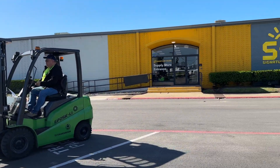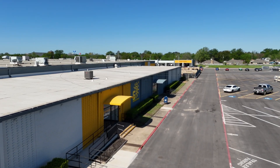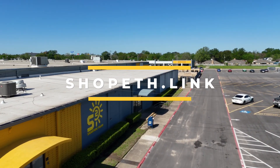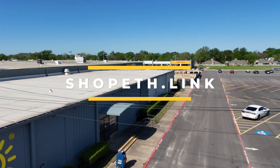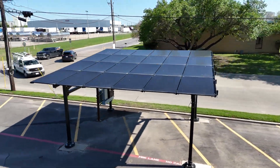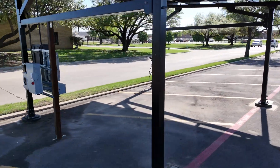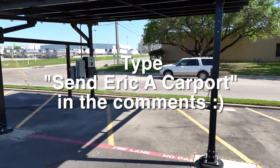These guys are real professional and loaded up my truck without any issues. While we're flying around Signature Solar, if you want to buy anything from them and want a $50 discount, start at shopeth.link — that's shopeth.link — and there you will find the most up-to-date discount code. While in the parking lot, I couldn't help but notice the Chico car porch. I want to get a few of these to make a massive back porch on the back of my house. Let me know if you want to see that series.